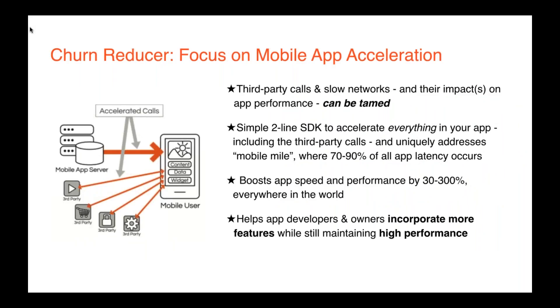The good news is that fashion and function can be balanced. The impact of third-party calls and slow networks can be greatly minimized. At Numob, we have a simple two-line SDK that accelerates everything in an app, including third-party calls, focusing heavily on speeding up performance on the last mile where 70% to 90% of all app latency occurs. Our flagship product, Numob Accelerator, boosts app speed and in-app performance by 30% to 300% everywhere in the world, running over a global acceleration network in over 60 cities on six continents. Customers tell us it gives them confidence to bring in more features, more third-party feeds, ad network SDKs, and video while still maintaining high performance.